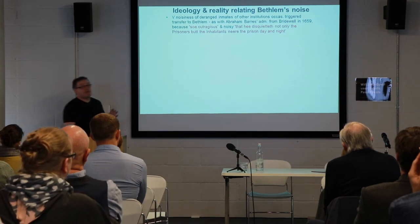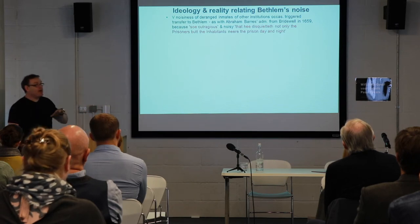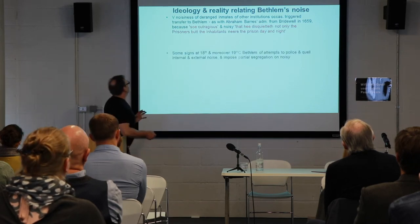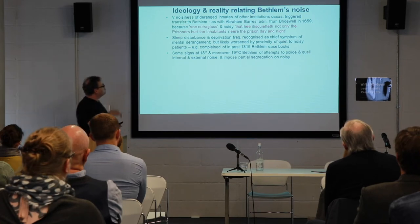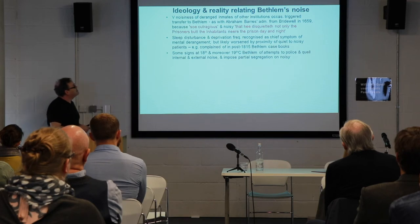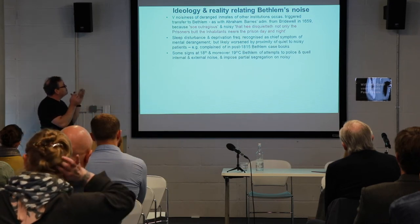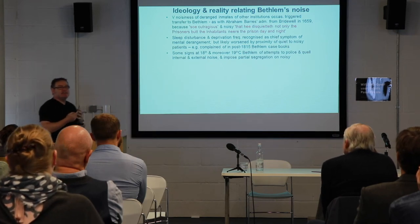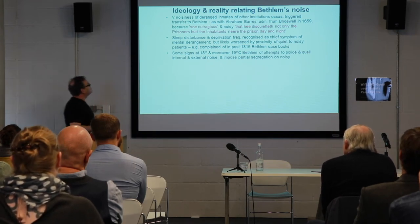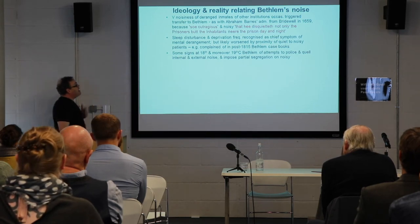We could point to cases of noisy patients from other institutions being transferred to Bethlehem because they were too noisy for other institutions. Sleep deprivation and disturbance have frequently been recognized as chief symptoms of mental illness, but were likely worsened by proximity within Bethlehem to noisy patients. The lack of discrimination between the symptomological manifestations of patients were things actually complained of by patients themselves in case books.